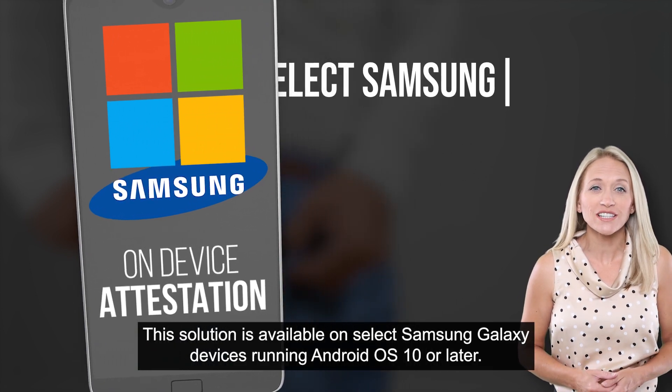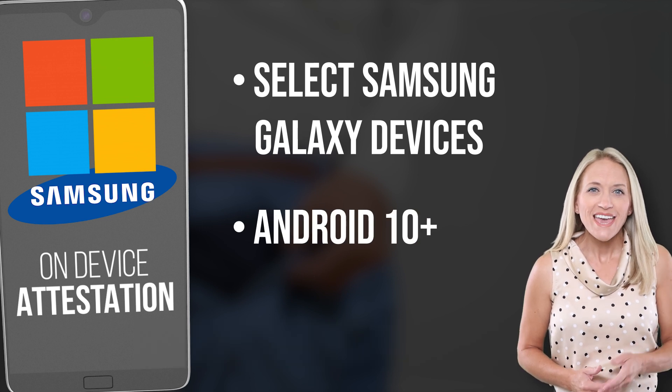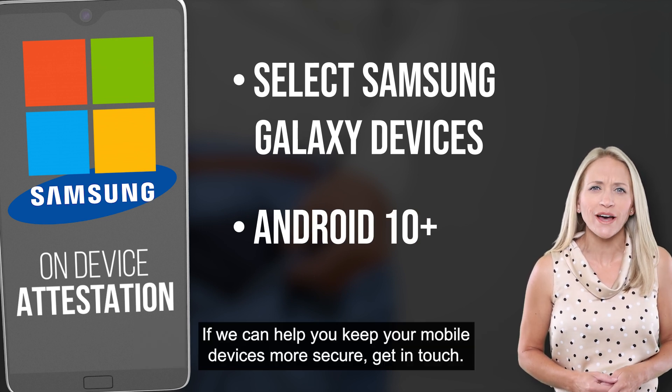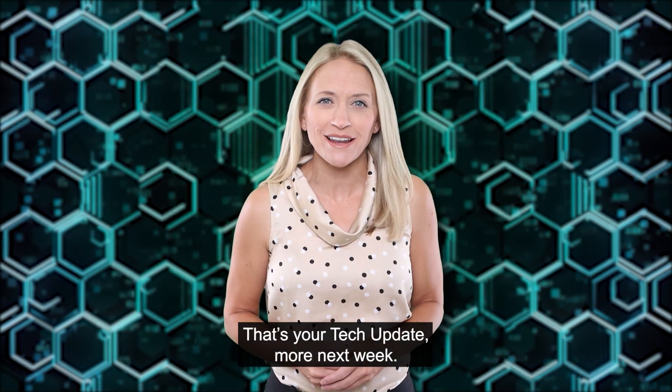This solution is available on select Samsung Galaxy devices running Android OS X or later. If we can help you keep your mobile devices more secure, get in touch. That's your tech update. More next week.